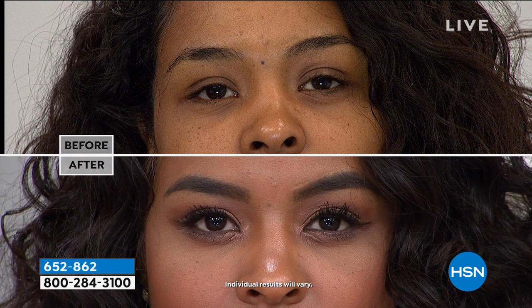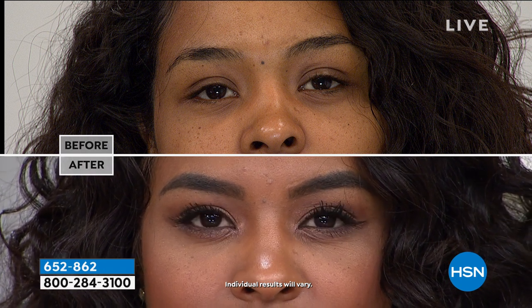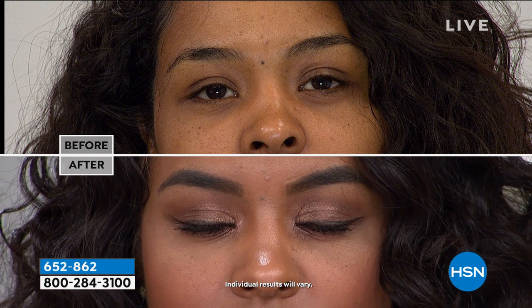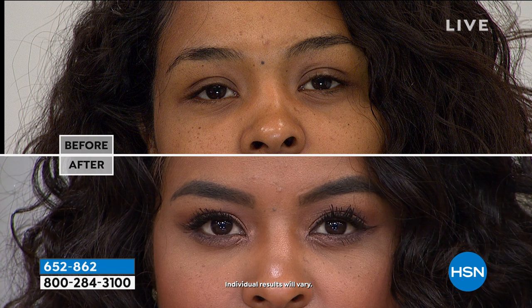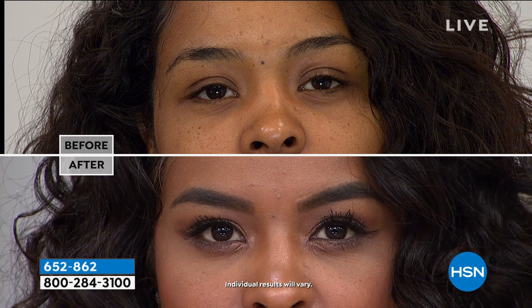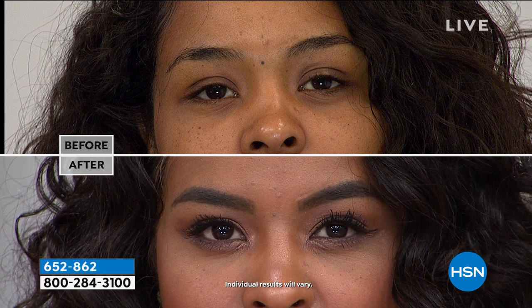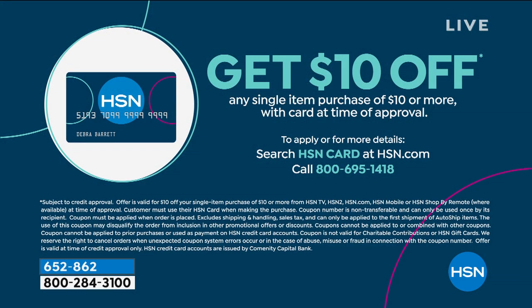You're getting three shadows, three liners, three sticks — you're not choosing. Grab it for yourself and an extra set for a girlfriend or best friend. Extra flex payment with the HSN card. If you don't have an HSN card, apply and get $10 off a single item purchase at time of approval — the iStick Duo would go down $10.